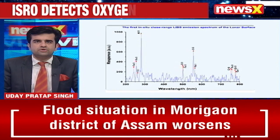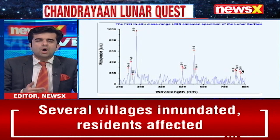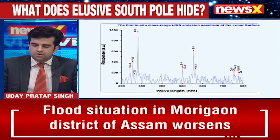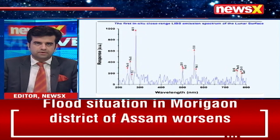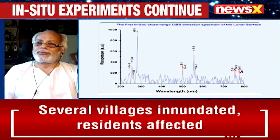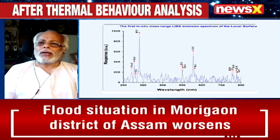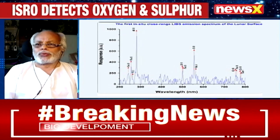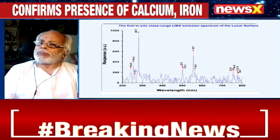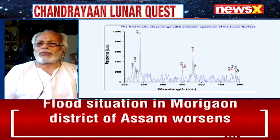VN Jha, former Joint Director DRDO, is joining us on the broadcast. I thank NewsX for taking up the cause of science to the entire public here in India and watching abroad. All this information and data that will be coming in the subsequent days, and what we are already seeing, is going to open a new dimension of science and scientific research, especially pertaining to the moon, that has been eluding us for such a long, long time.